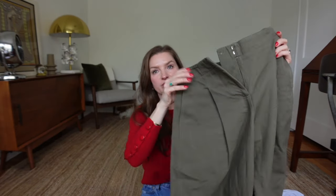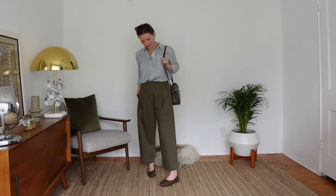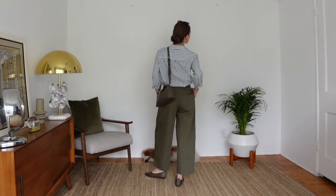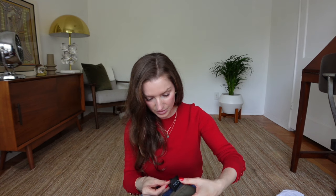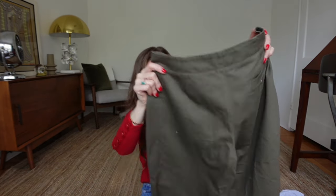I also picked up another pair of trousers from Cos in a barrel-leg shape in deep green. I've been looking for something like this for a while — I have a similar pair from Everlane but they're too thick for the warmer months. This pair is 100% cotton and lightweight, making them a great everyday trouser. They have a little pocket in the back with a button, and a clasp closure at the front.